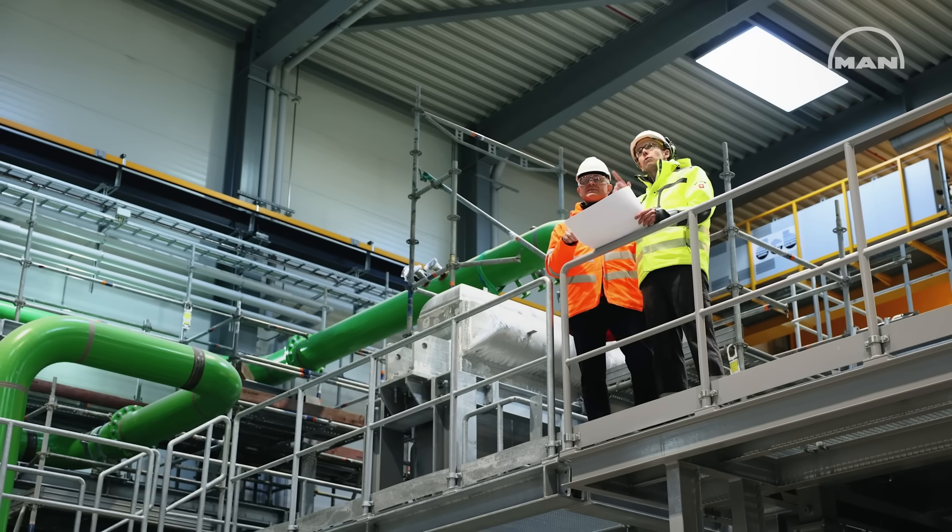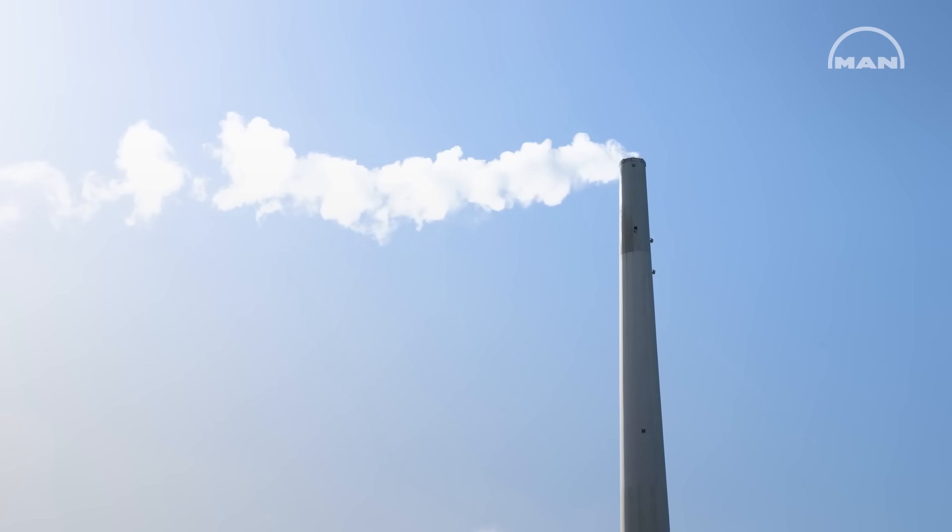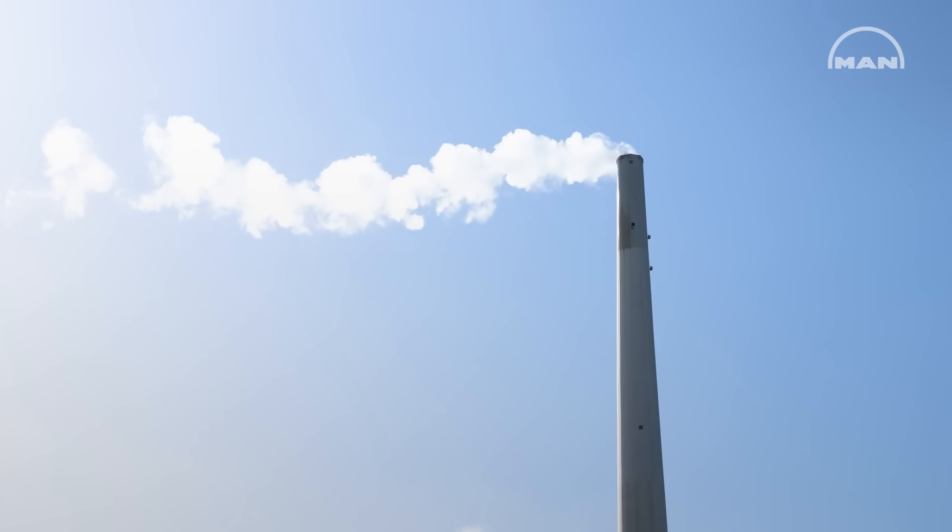The heat pump will replace heat produced by the coal-fired power station, corresponding to around 300,000 tons of CO2 emissions per year which is saved.